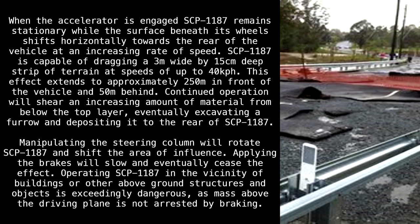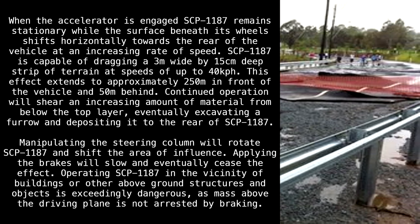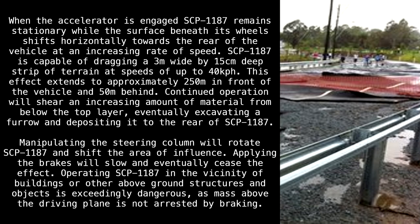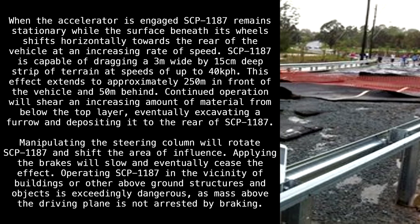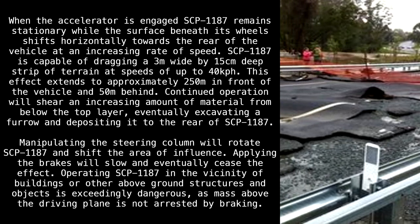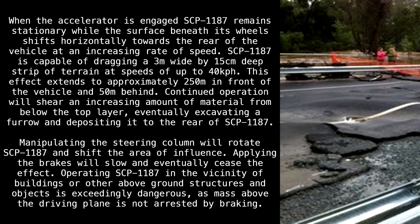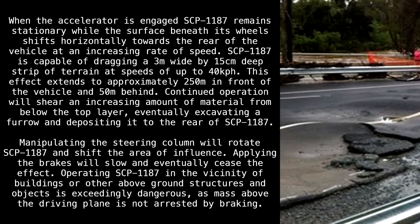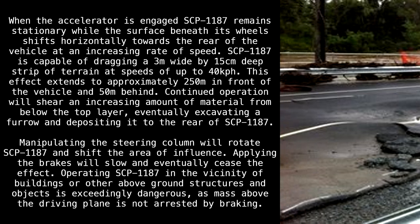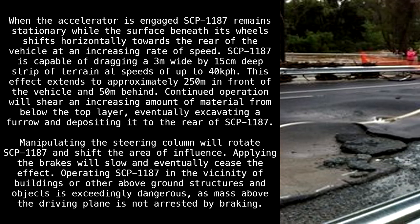Continued operation will shear an increasing amount of material from below the top layer, eventually excavating a furrow and depositing it to the rear of SCP-1187. Manipulating the steering column will rotate SCP-1187 and shift the area of influence. Applying the brakes will slow and eventually cease the effect. Operating SCP-1187 in the vicinity of buildings or other above-ground structures and objects is exceedingly dangerous, as mass above the driving plane is not arrested by braking.